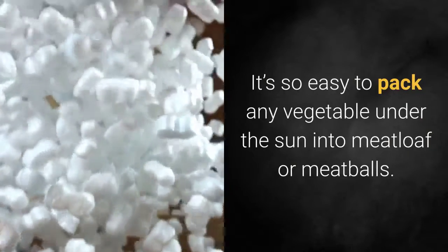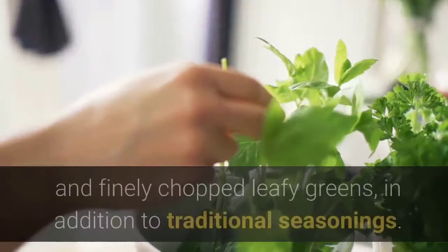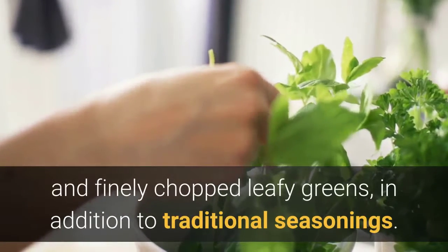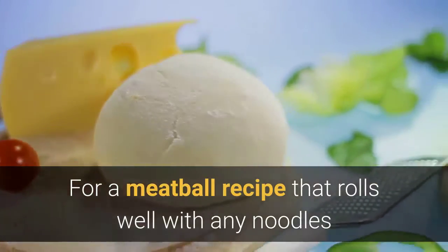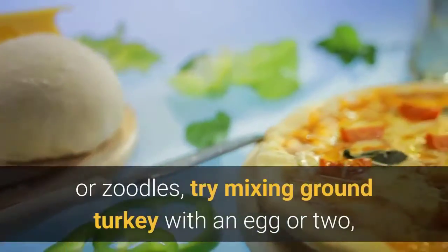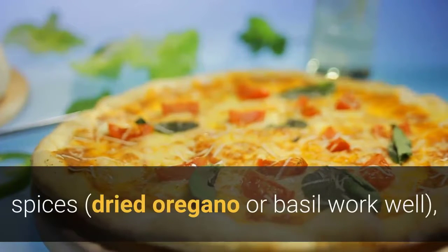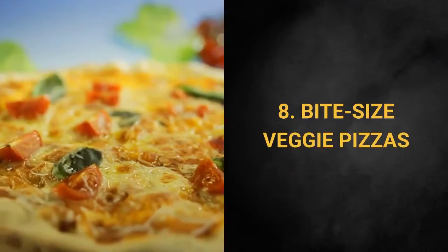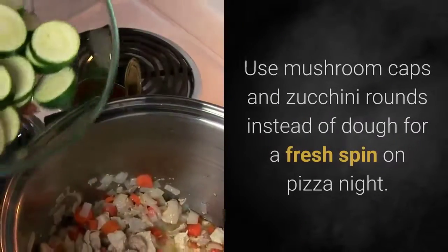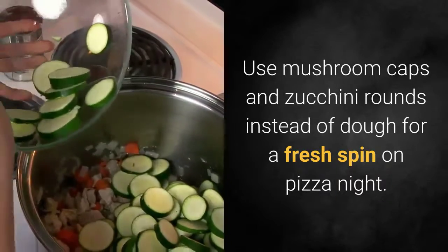Seven: Magic meatloaf and meatballs. It's so easy to pack any vegetable under the sun into meatloaf or meatballs. Try minced mushrooms, shredded onion and carrots, and finely chopped leafy greens in addition to traditional seasonings. For a meatball recipe that rolls well with any noodles or zoodles, try mixing ground turkey with an egg or two, spices like dried oregano or basil, grated parmesan cheese, minced spinach, and shredded zucchini.